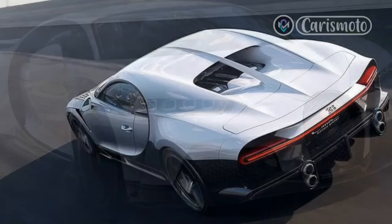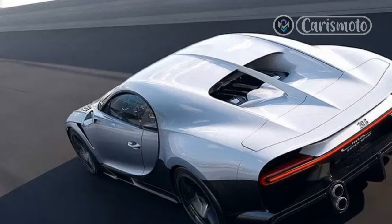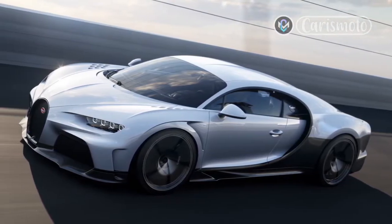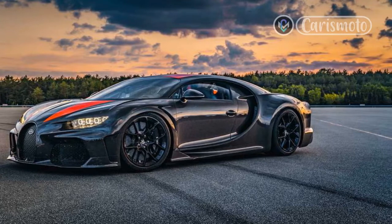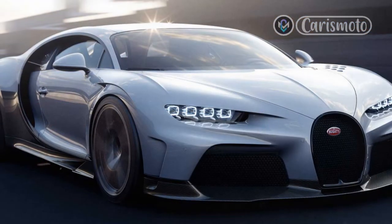Any delusions of ringing this thing out are put to rest as soon as I pull out into traffic. It's 3 p.m. in Los Angeles and I'm in bumper-to-bumper traffic on Pacific Coast Highway. Remarkably, this hypercar isn't begging me to go hyperspeed. It's perfectly happy toddling along with the flow of traffic, be it 20 mph or 55 mph.